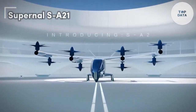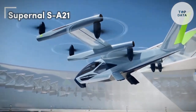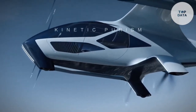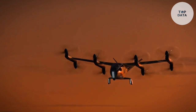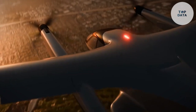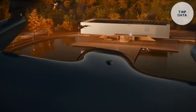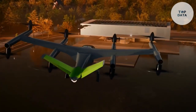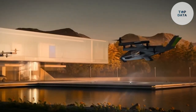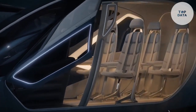Supernal SA-21. Imagine soaring through the skies in a sleek electric aircraft that offers a sustainable and efficient mode of transportation. The Supernal SA-21 brings this vision to life. With its innovative design and advanced technology, the SA-21 is poised to redefine urban air mobility (UAM). It is a fully electric aircraft that can take off and land vertically, eliminating the need for traditional runways, and is powered by a combination of electric motors and batteries.